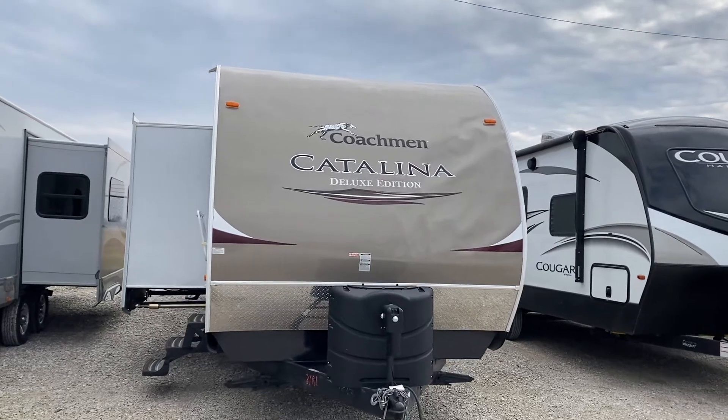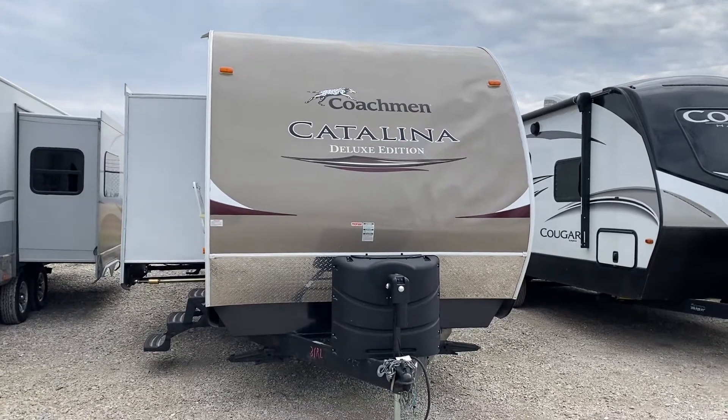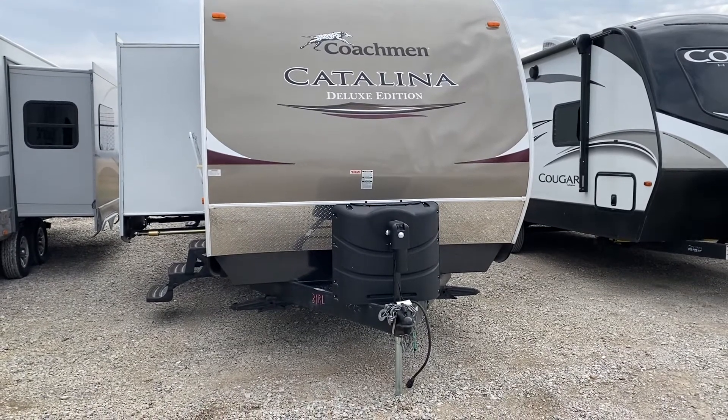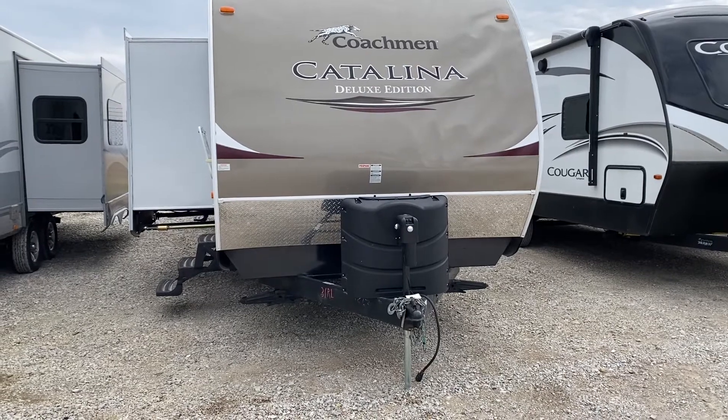Hi guys, what are you doing today? Got time for a tour of a 2014 Coachman Catalina? This is a bunk model, it's called a 31RLS. It's got bunk beds on board. Why don't we take the tour?